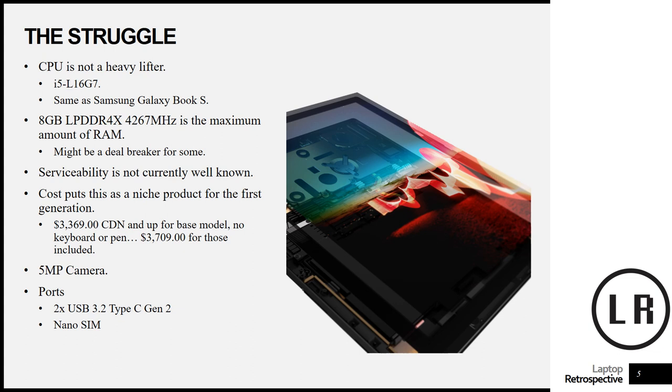The serviceability of the device is not currently well known, but I'm anticipating this whole thing is probably not meant to be disassembled. Thin computers like this in the Surface Book series are kind of concepts first and products second. The cost also puts this as a niche product — especially for the first generation. You can buy a model without the keyboard and pen for $3,369 Canadian, and the base model with keyboard is $3,709, which only gives you a 256 gigabyte drive.